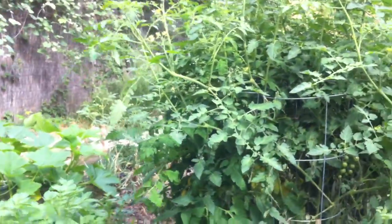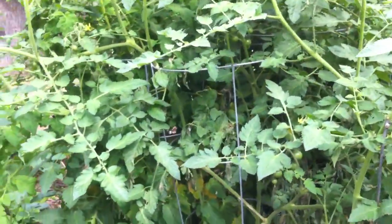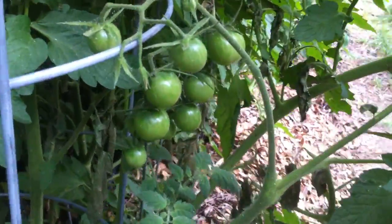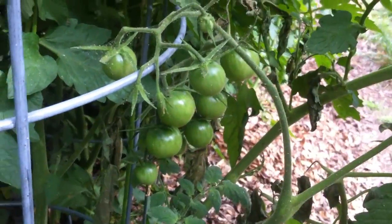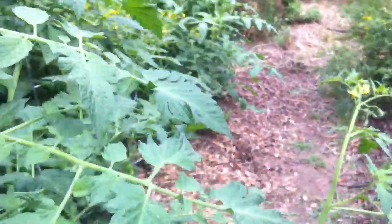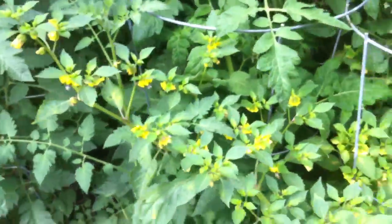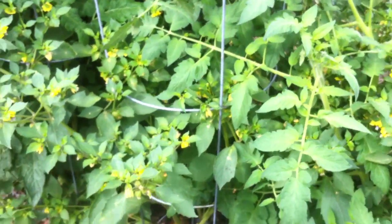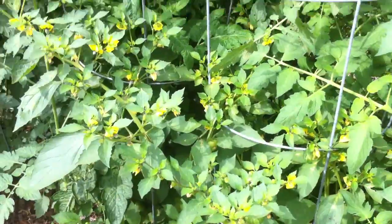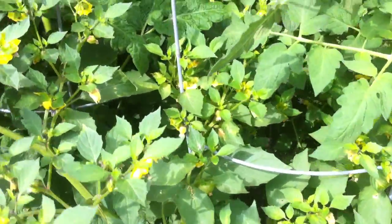And then here is our tomato patch — it's really taking off, which is exciting. We have a bunch of different kinds of tomatoes; I won't try to name them all without looking at the tags. Here are some cool little cherry tomatoes, and then in with our regular tomatoes we have a tomatillo plant that made these great little yellow flowers.